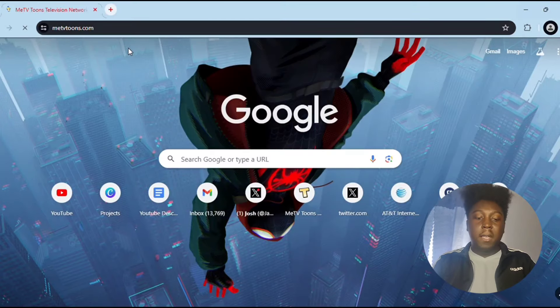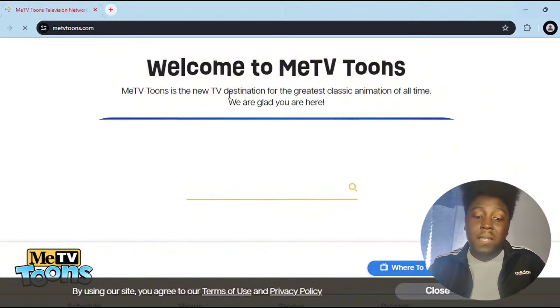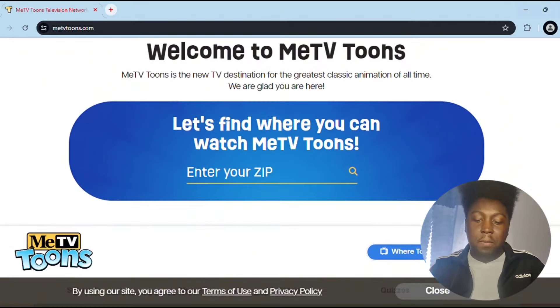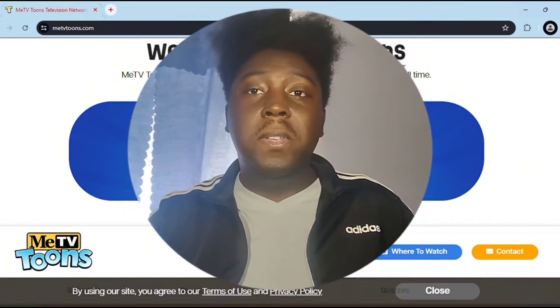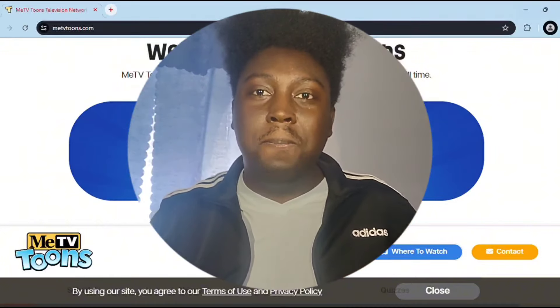I'm going to be going on to the MeTV Tunes website, which is really easy — MeTVTunes.com. When you go to that website you'll see in big bold letters 'Welcome to MeTV Tunes. MeTV Tunes is the new TV destination for the greatest classic animation of all time.' You'll also see a big blue banner that says 'Let's find where you can watch MeTV Tunes.'